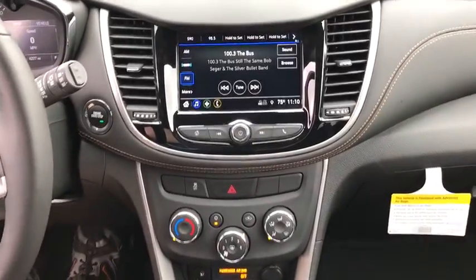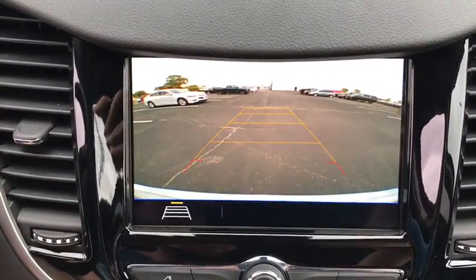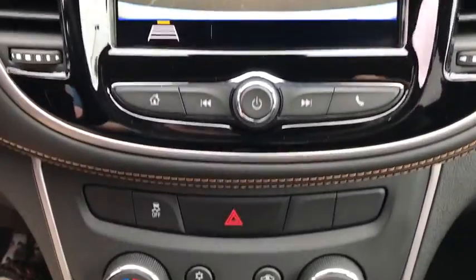Brake assist, tachometer, panic alarm, Sirius satellite radio, front reading lamps, driver vanity mirror, front bucket seats, rear window wiper.